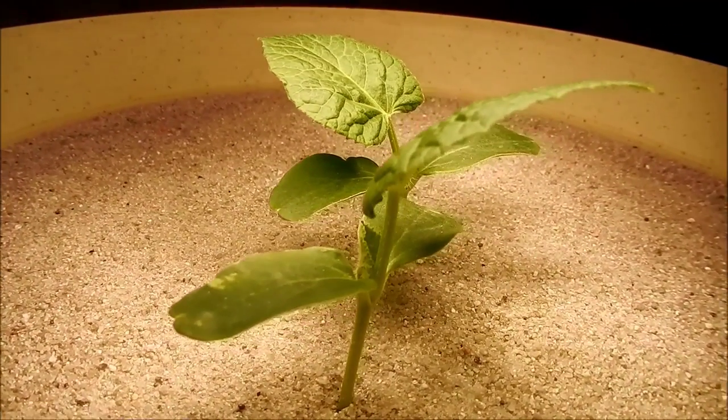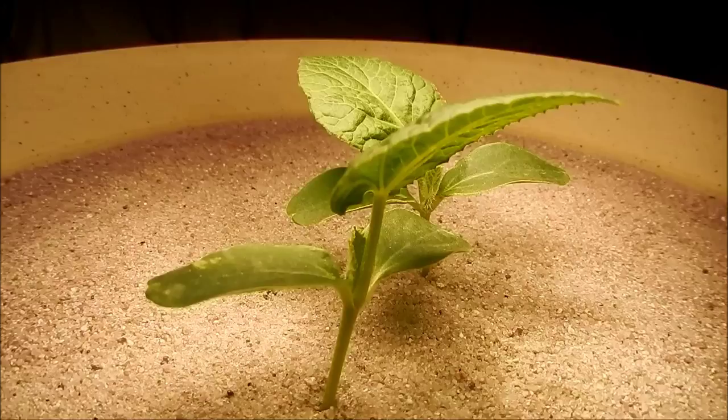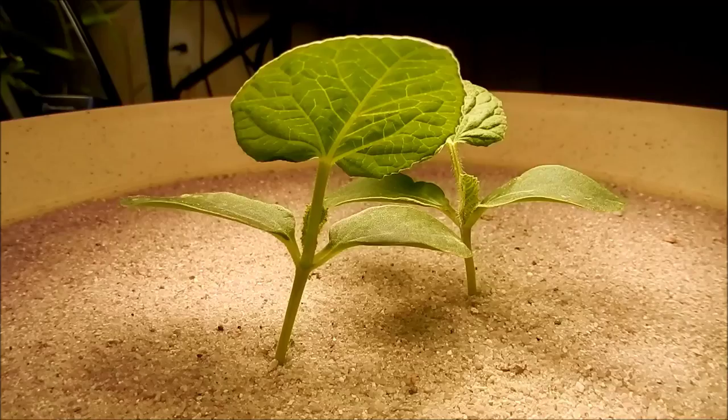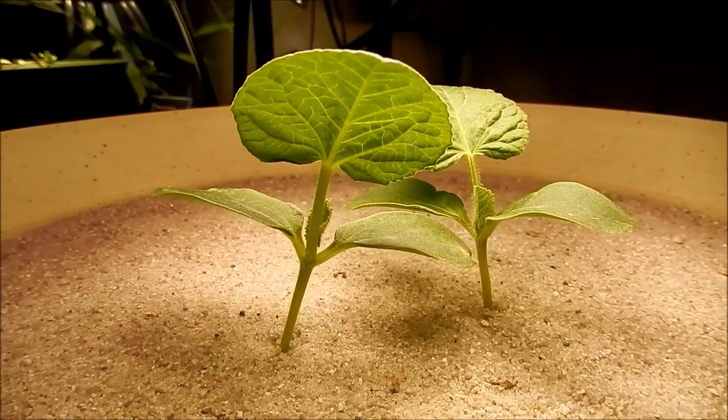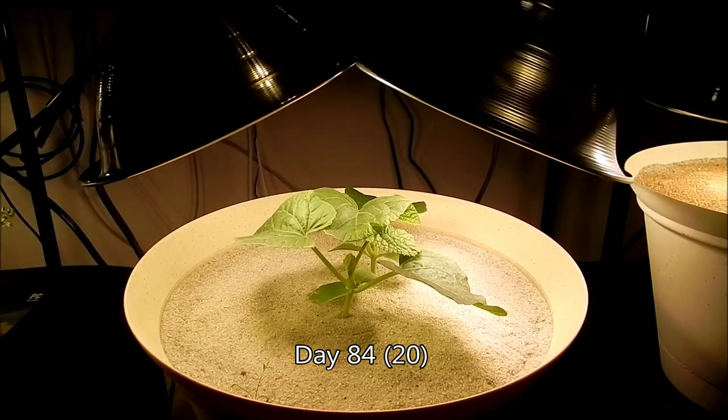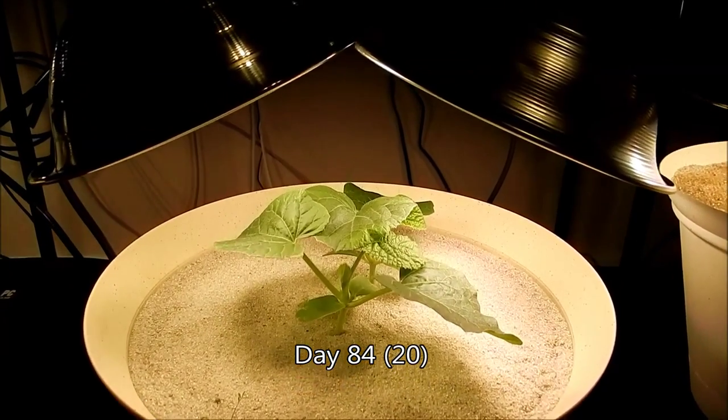The new leaves plus the cotyledons and the stems — everything is growing very robustly as planned, and hopefully we'll be getting some very productive vines pretty soon.